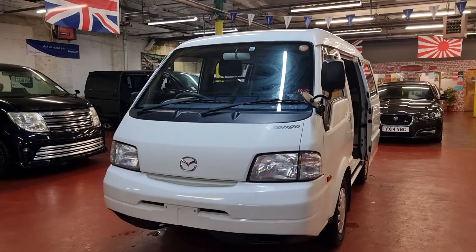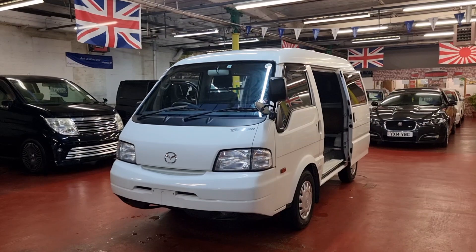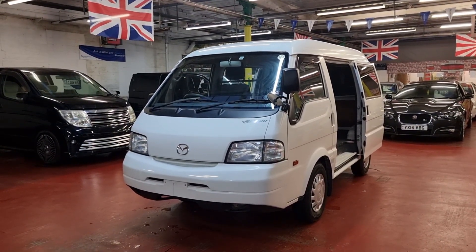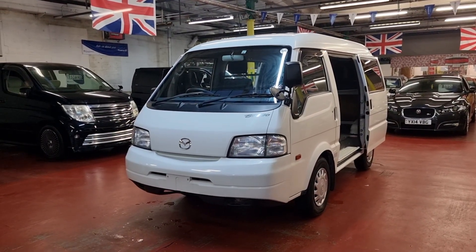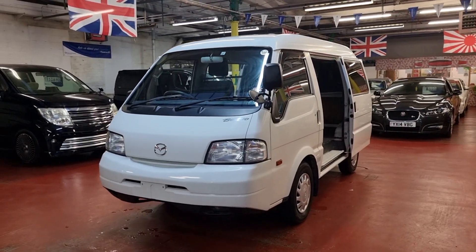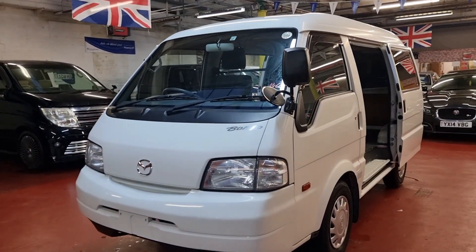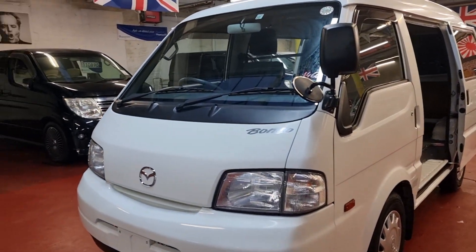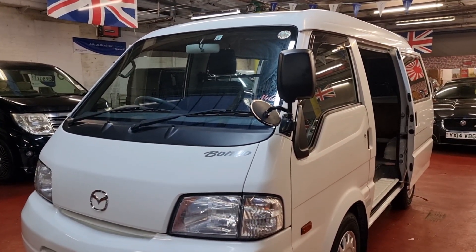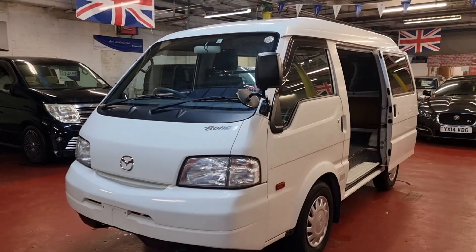This is a two-seater Mazda Bongo van with a high ceiling. I think I'm the first one to import these, because I have not seen them for sale in the UK. I searched, found, and ordered quite a few. More are coming in — the reason being, all other vans are getting quite expensive and these are still at a reasonable price but are much newer.